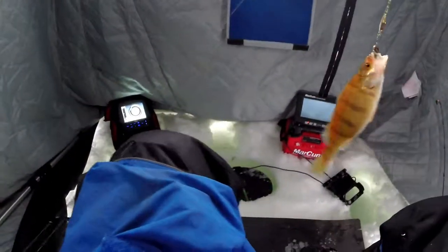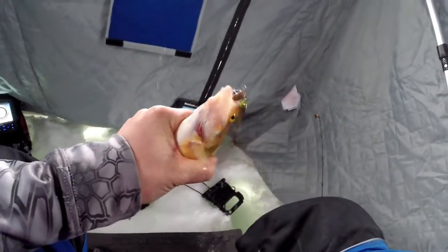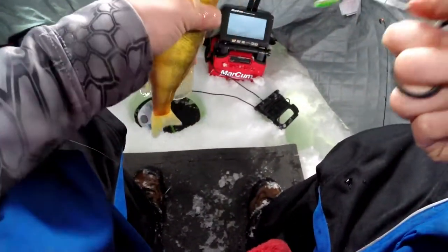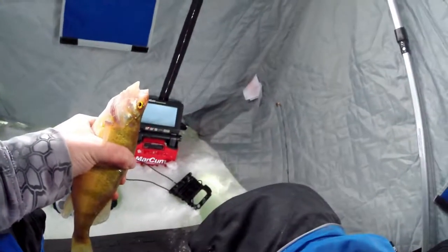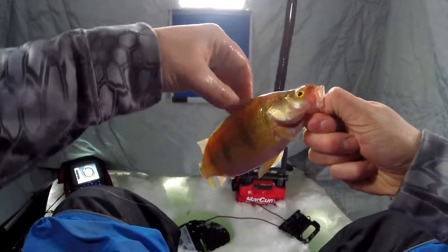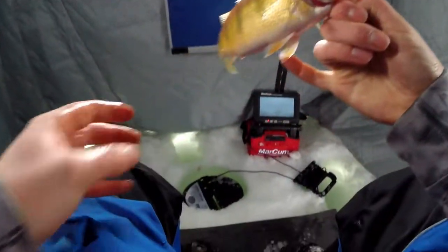Gotcha, not a bad fish. I love when these fish come in and just smack it like that, man — so cool. It's probably six or seven inches maybe.